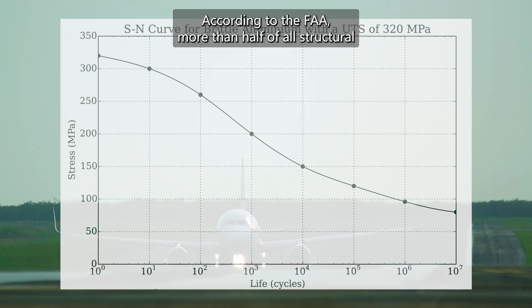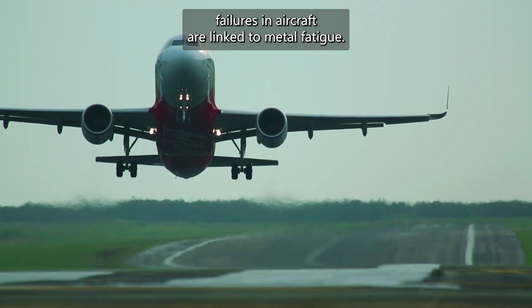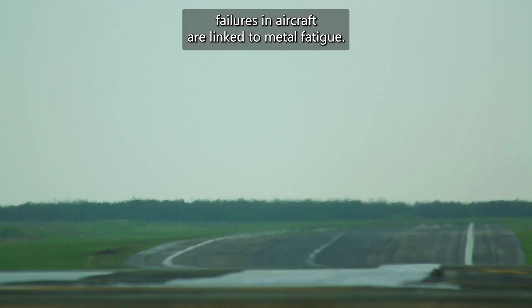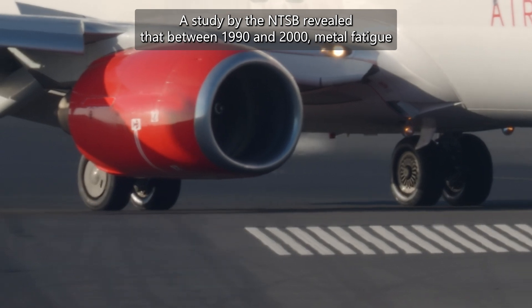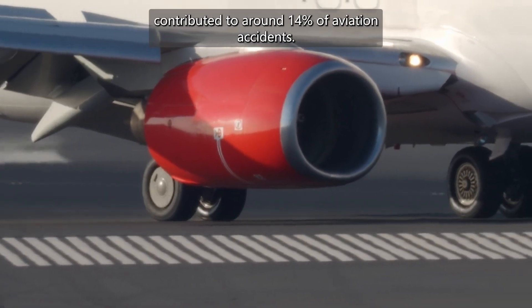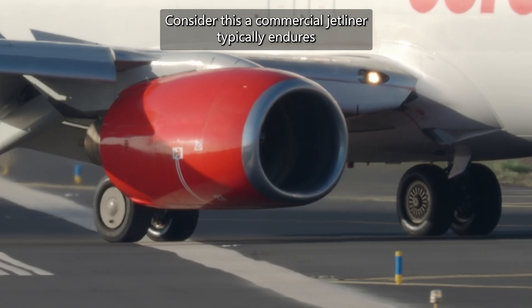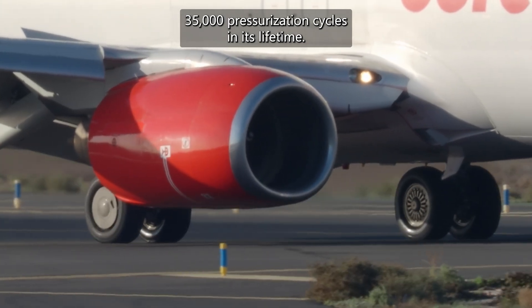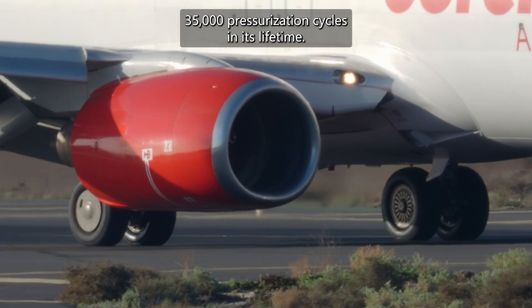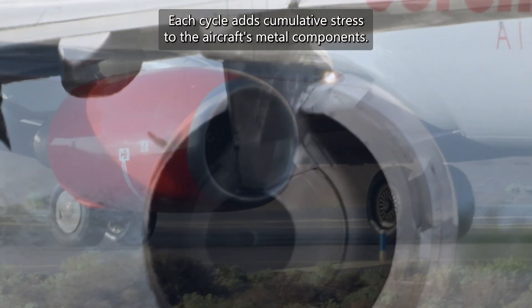The numbers are eye-opening. According to the FAA, more than half of all structural failures in aircraft are linked to metal fatigue. A study by the NTSB revealed that between 1990 and 2000, metal fatigue contributed to around 14% of aviation accidents. Consider this: a commercial jetliner typically endures 35,000 pressurization cycles in its lifetime, and each cycle adds cumulative stress to the aircraft's metal components.